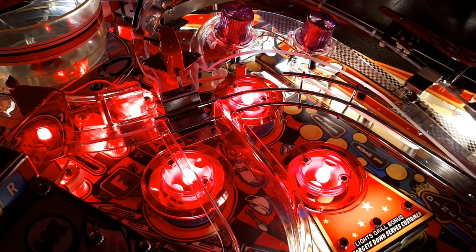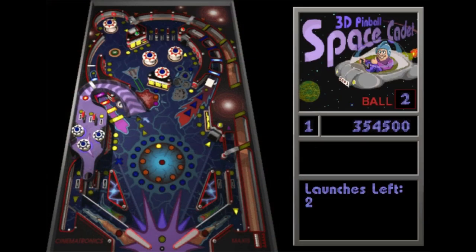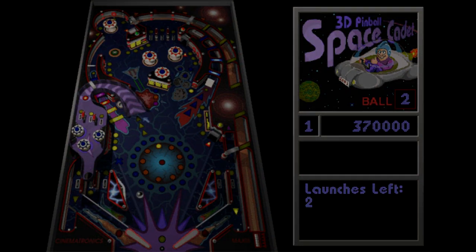Pinball is inherently a physical experience, and digital recreations can't fully capture that. So next time you see one, try to play it like it's more than just a bunch of ones and zeros.